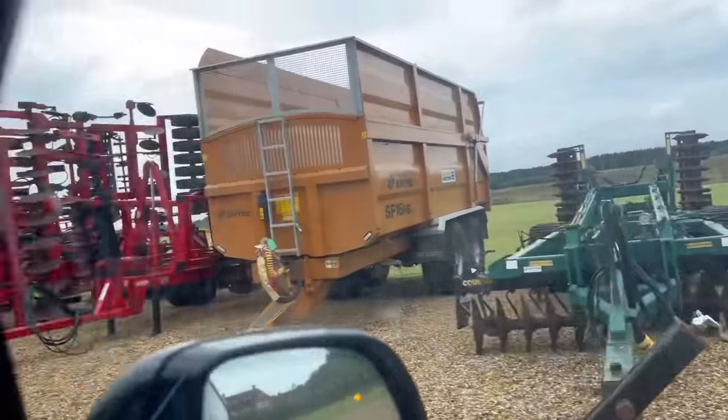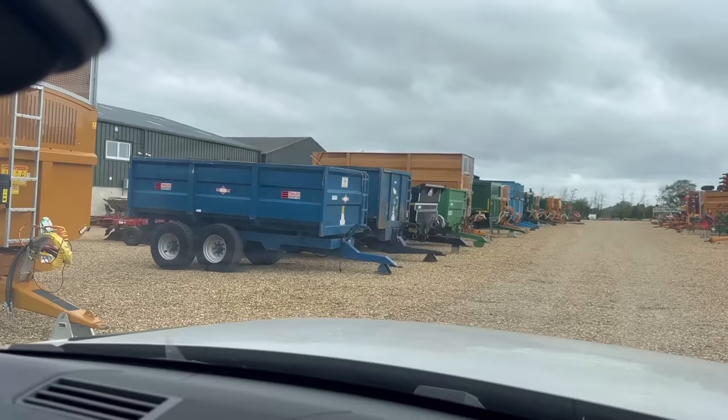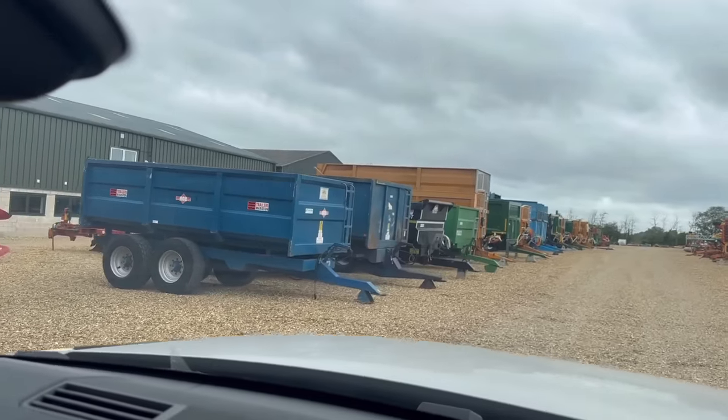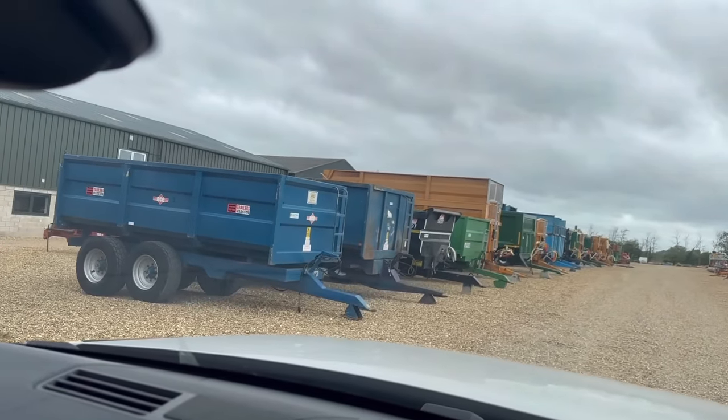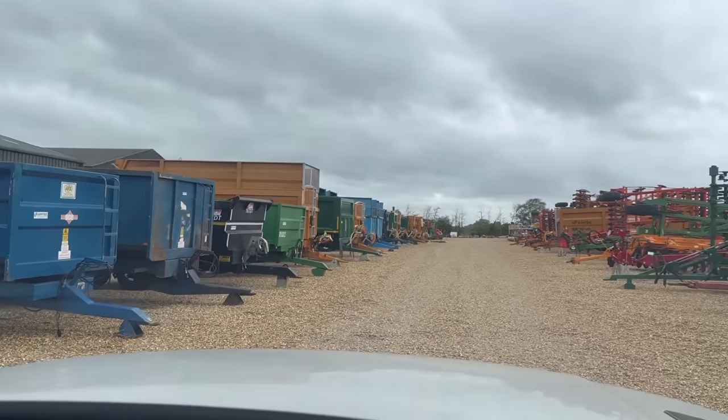Simba disc there. I can't even count how many trailers there are here — 1, 2, 3, 4, 5, 6, 7, 8, 9, 10, 11, 12, 13, 14, 16, 17. Must be about 40 trailers in this yard.